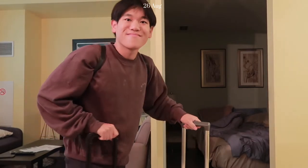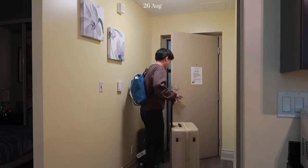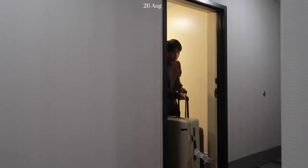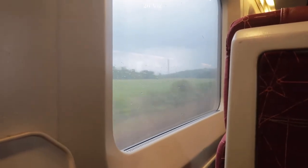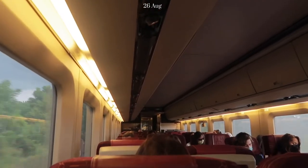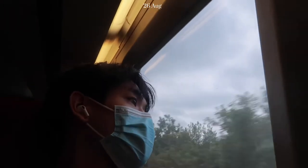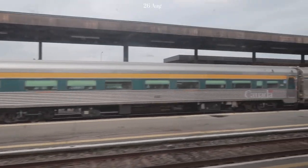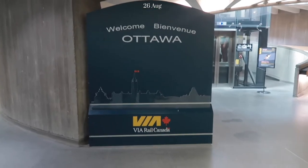All right, let's go check out. Let's go! Welcome to Ottawa.